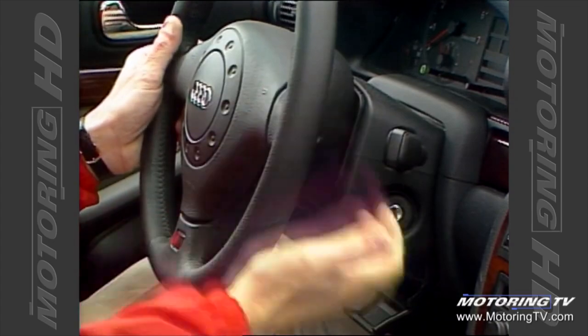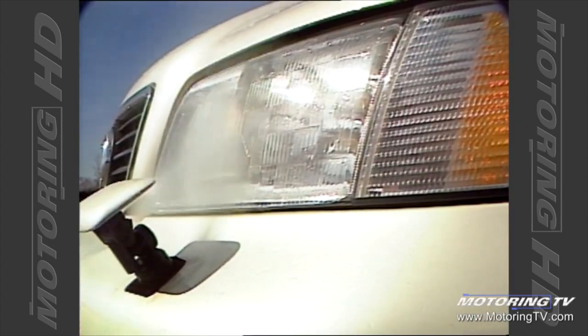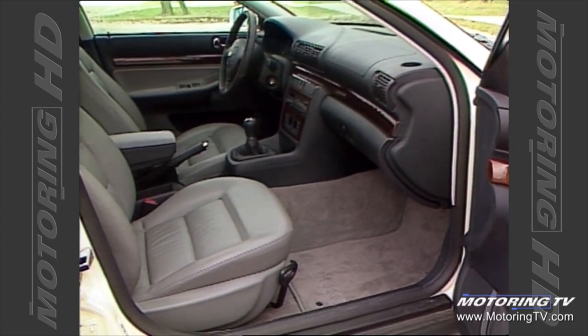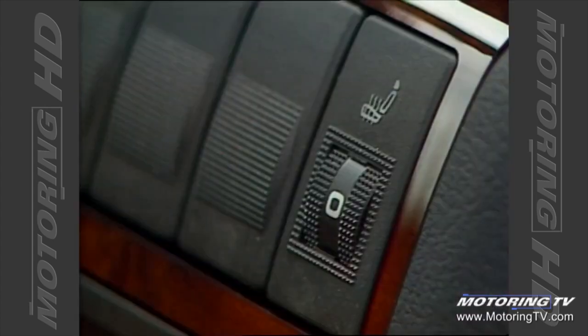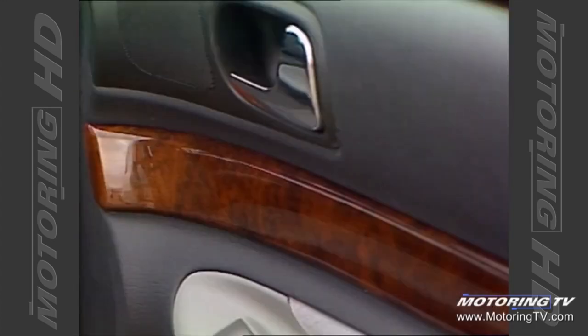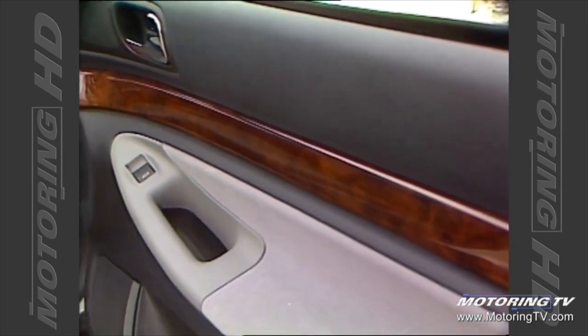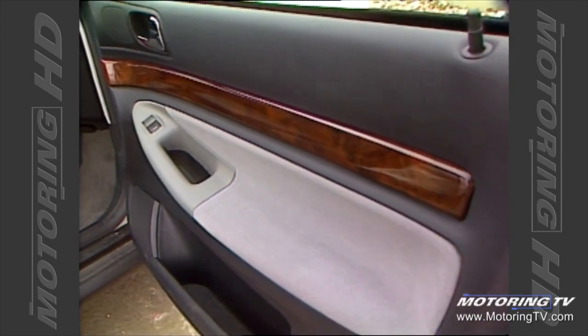Elsewhere the A4 benefits from tilt and telescopic steering, headlight washers, and a standard cold weather package which includes heated washer jets, heated driver's door lock, and full bum warmers. The walnut veneer used throughout is a welcome touch, cutting down on the austerity that was once Audi's trademark.